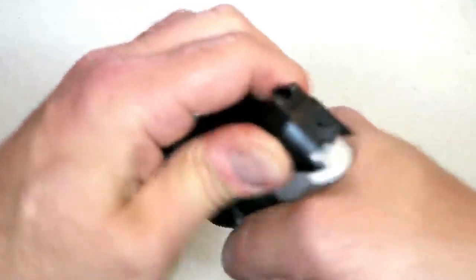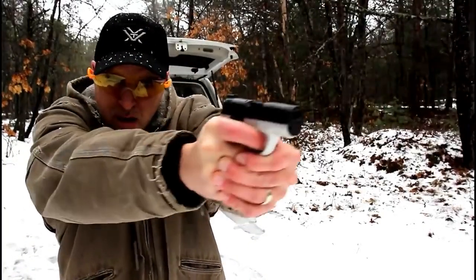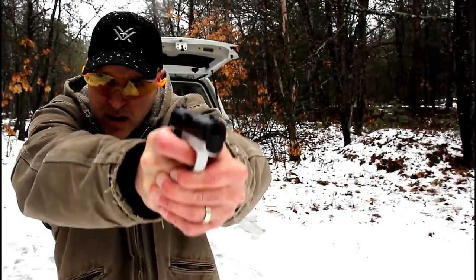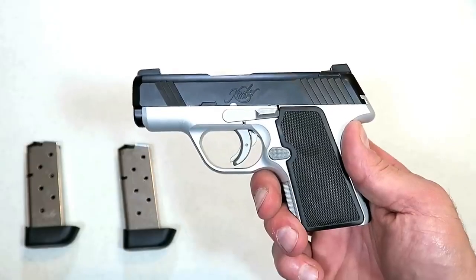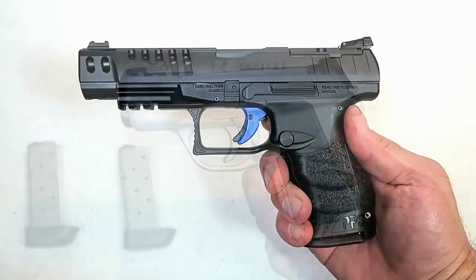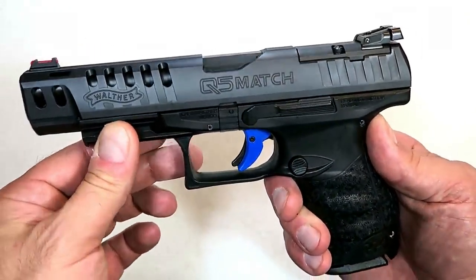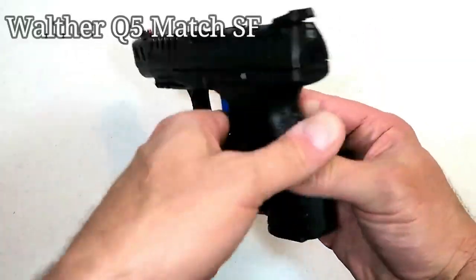It does have a striker-fire indicator and comes standard with night sights. All in all it's a nice-shooting, excellent-handling handgun by Kimber. They're very excited about it, and I think for CCW purposes this would work just fine.